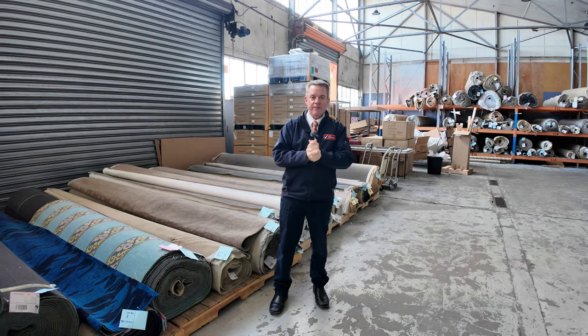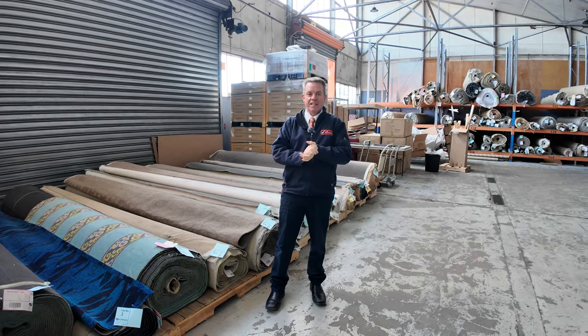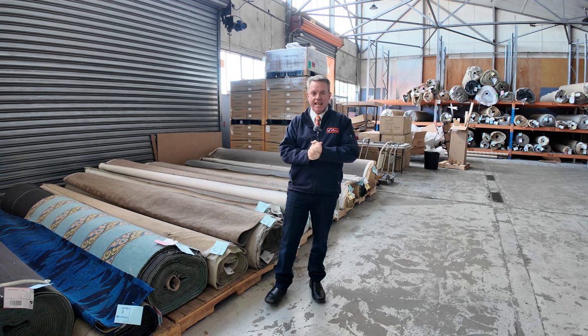G'day, I'm John from Fowles Auction and Sales. I'm here to preview tomorrow's floor covering auctions — that's Wednesday the 26th of June at 10am.